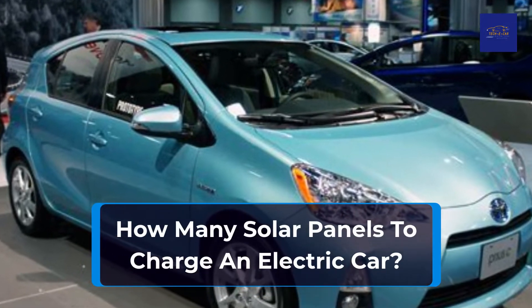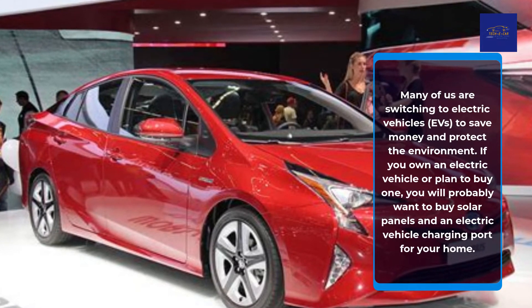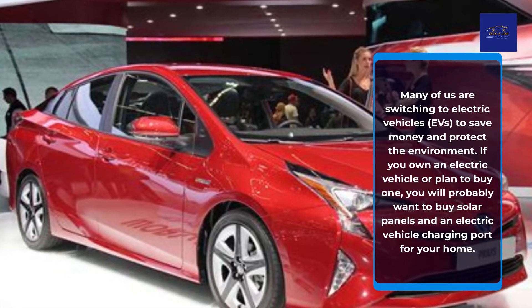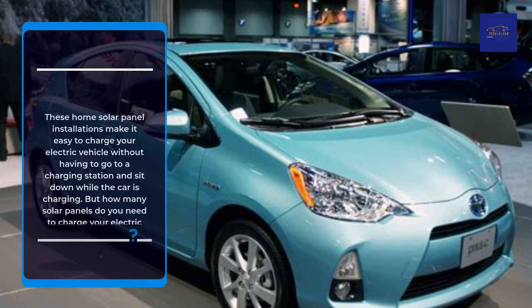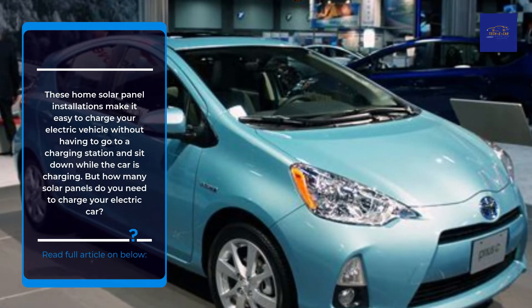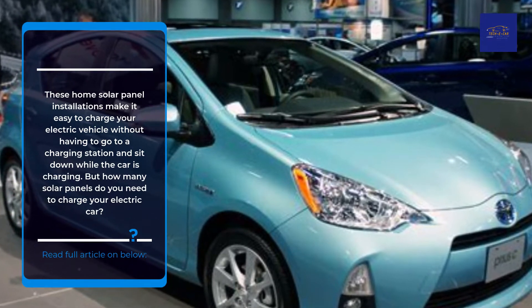How many solar panels does it take to charge an electric car? Many of us are switching to electric vehicles to save money and protect the environment. If you own an electric vehicle or plan to buy one, you will probably want to buy solar panels and an electric vehicle charging port for your home. These home solar panel installations make it easy to charge your electric vehicle without having to go to a charging station and sit down while your car is charging. But how many solar panels do you need to charge your electric car?